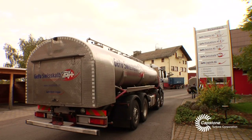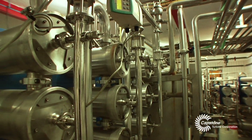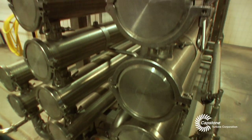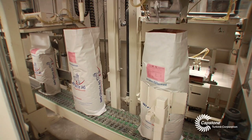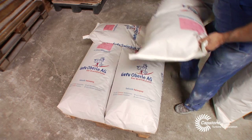We bring in whey from all over Switzerland. We take the whey concentrate and by ultrafiltration we separate whey protein and whey milk sugar. The whey protein goes 100% into the feeding of the cattle.